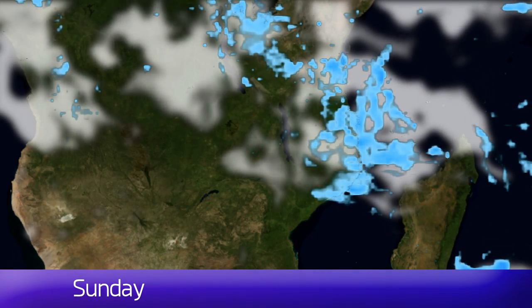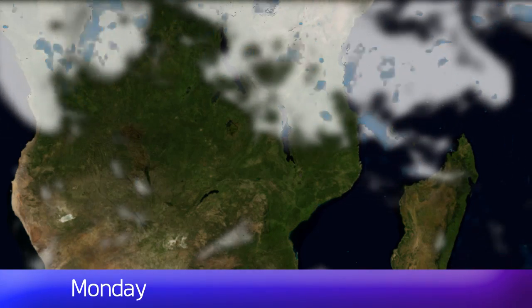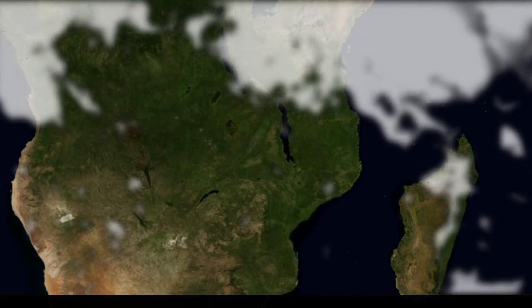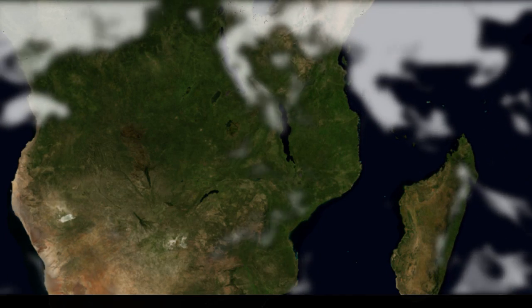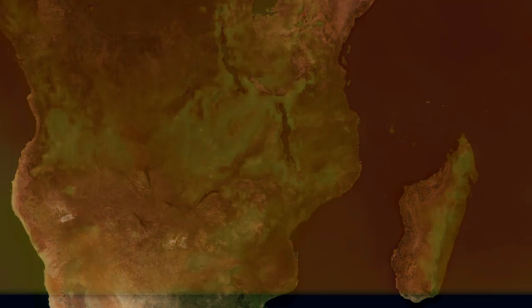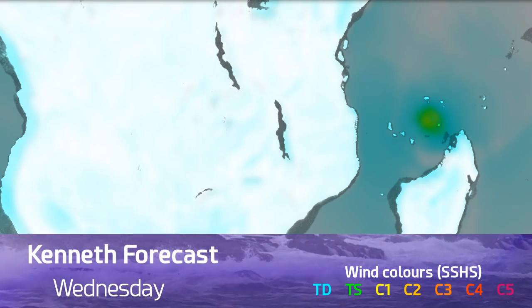Some models suggest it could reach high-end category four status. Because of its small size it could intensify very quickly, but of course it may also weaken just as quickly before it makes landfall in Mozambique. At the moment the Joint Typhoon Warning Center is siding with some weakening before landfall. Sea surface temperatures are around 28 or 29 degrees Celsius.